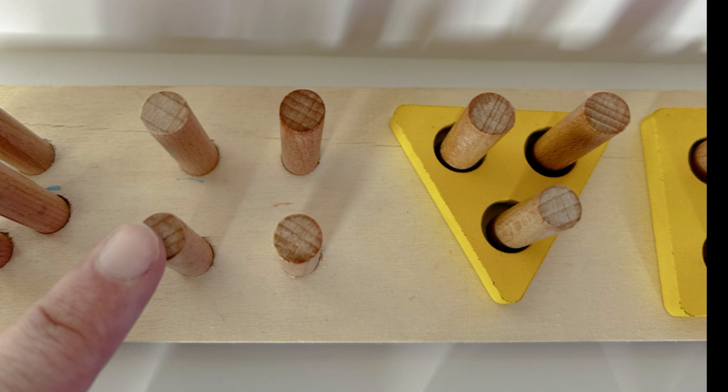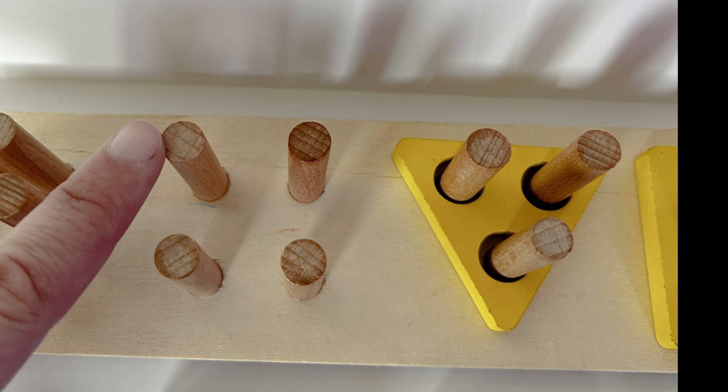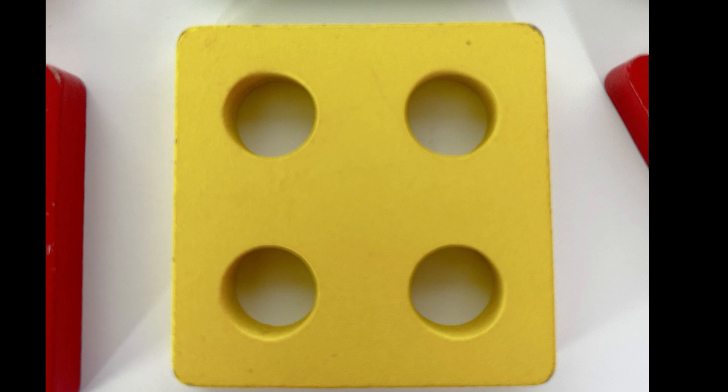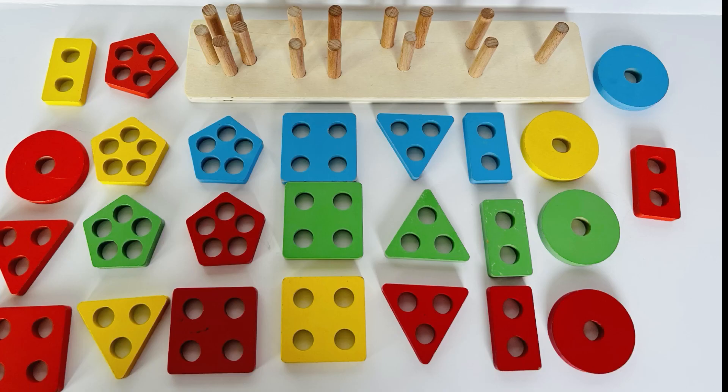Let's count them and see — one, two, three, four. Hmm, what shape might fit on four pegs? I wonder. A square! A yellow square — that's right. Can you help me find the yellow square?